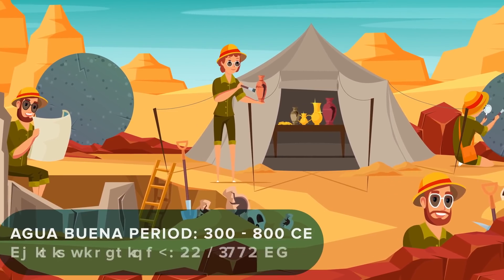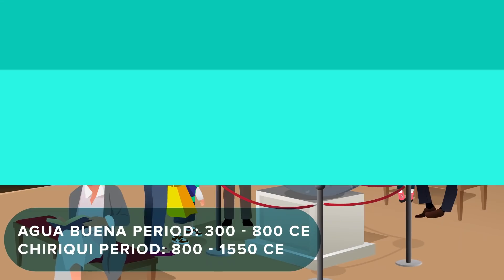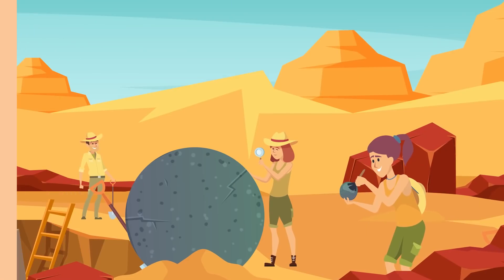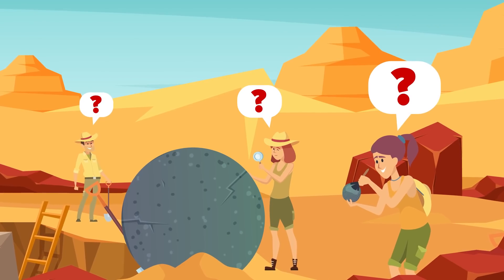It was active during both the Agua Buena period from 300 to 800 CE, and the later Shiriki period from 800 to 1550 CE, which is believed to be the heyday of the Diki culture.